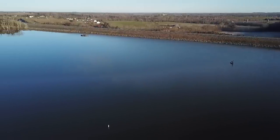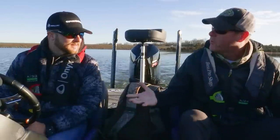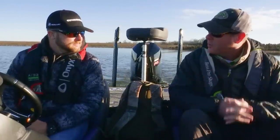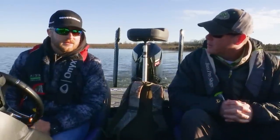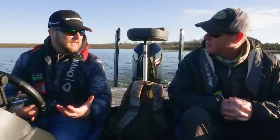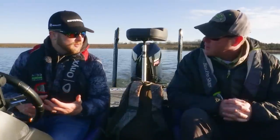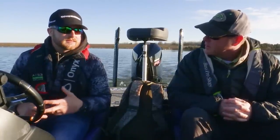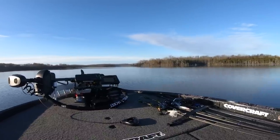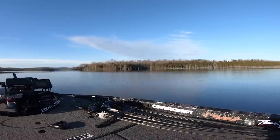Today we're out here with Bradley Roy on Cedar Creek Lake, right here in central Kentucky. You don't live far from this lake, and this is a lake that you say you'd like to use as a kind of a preparatory lake. Absolutely. It's full of big fish, which we all know. It's a great place to fish. We've got a little bit of rip-rap shoreline, some offshore cover, timber, and grass. So you really can fish what you want to fish. Even though it's a small lake, it's got a lot to offer.